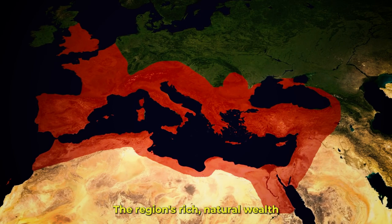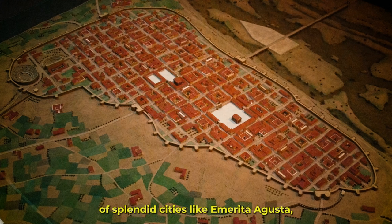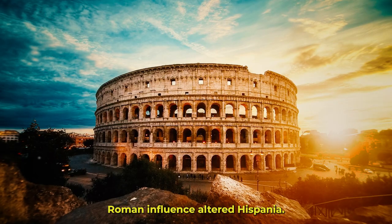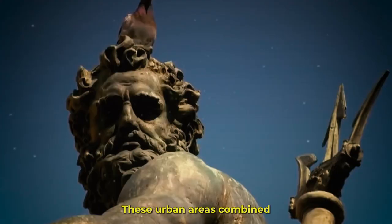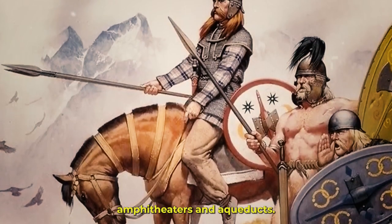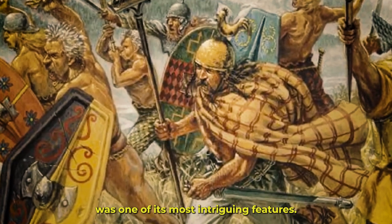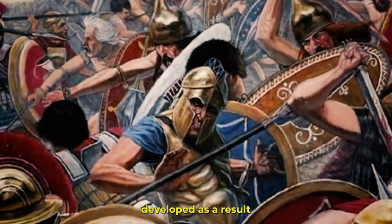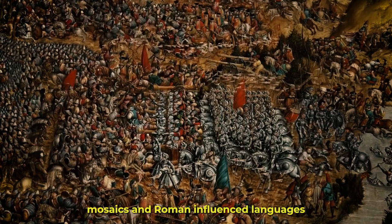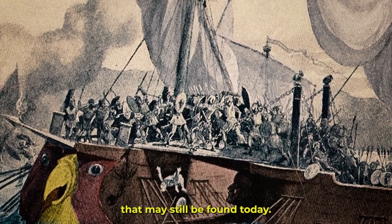The region's rich natural wealth and strategic significance as a doorway to Africa drew the Romans. With the founding of splendid cities like Emerita Augusta — modern-day Merida — and Taraco — modern-day Tarragona — Roman influence altered Hispania. These urban areas combined the indigenous Hispano-Roman culture with Roman architecture such as theaters, amphitheaters, and aqueducts. A strong Hispano-Roman culture developed as a result of the mingling of local traditions with Roman language. Ancient ruins, mosaics, and Roman-influenced languages like Catalan and Galician are examples of this rare blending that may still be found today.